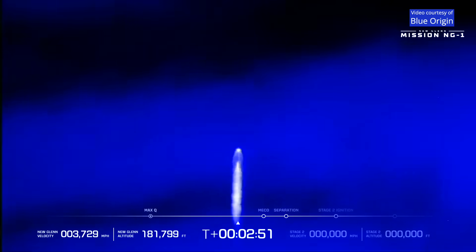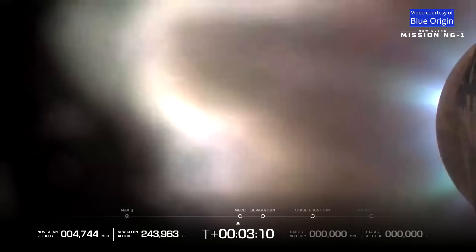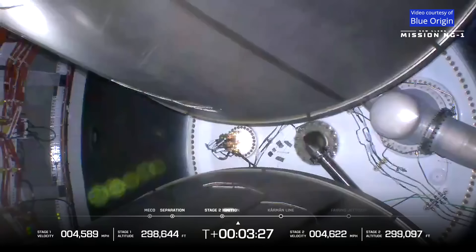Continue to look good. Stage two RCS priming. Now passing three minutes. And we have MECO. We have stage separation. And we have ignition on both upper stage engines. Chamber pressure is good.